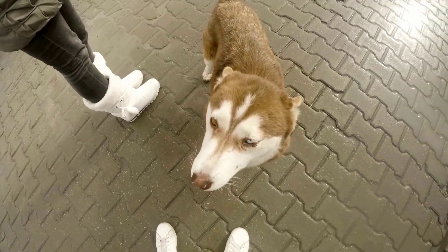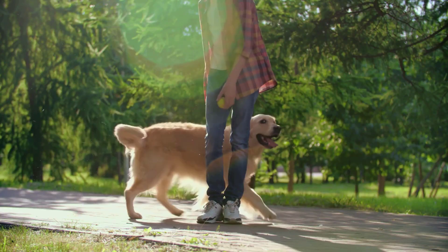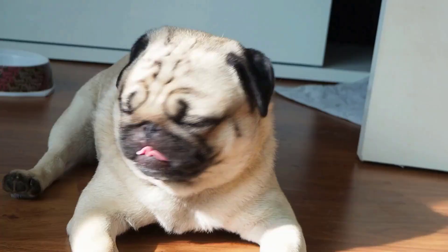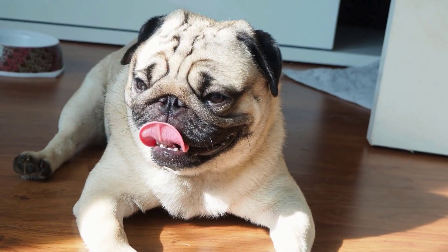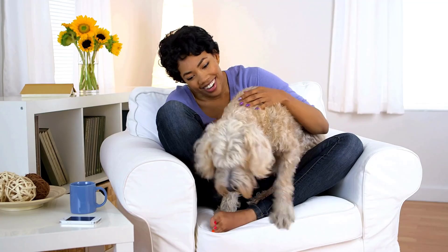Understanding dog language is essential for responsible pet ownership. By reading your dog's cues, you can better respond to their needs and prevent misunderstandings that might cause stress or behavior problems. This understanding helps build trust and respect, leading to a happier, healthier relationship.